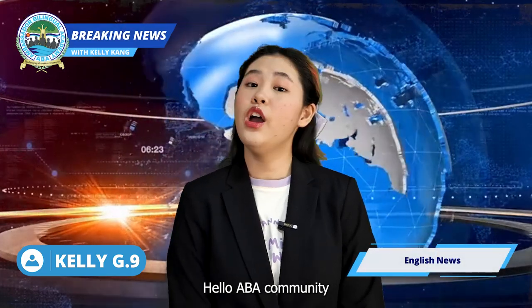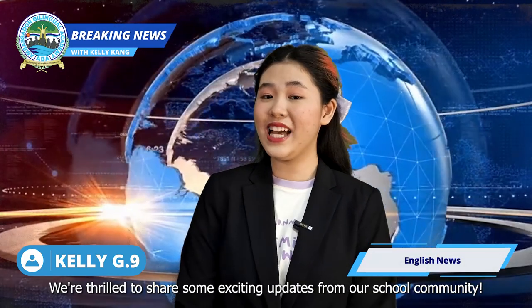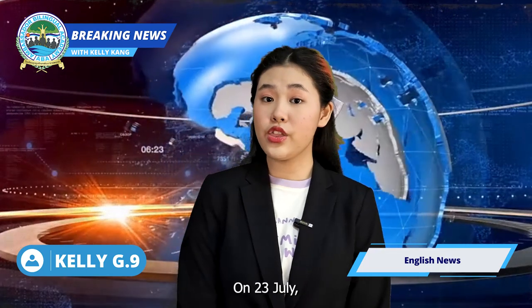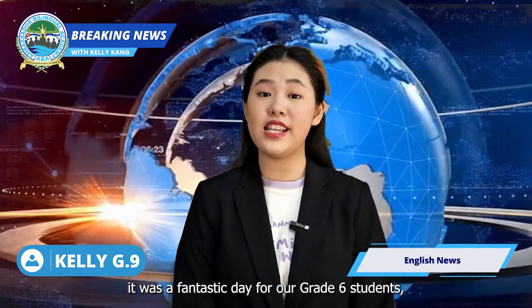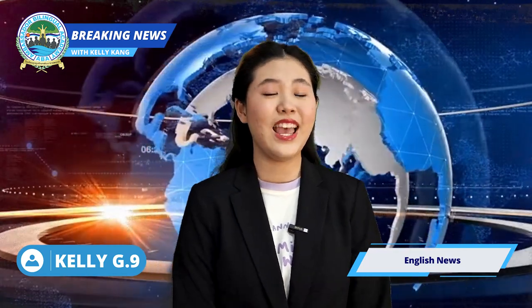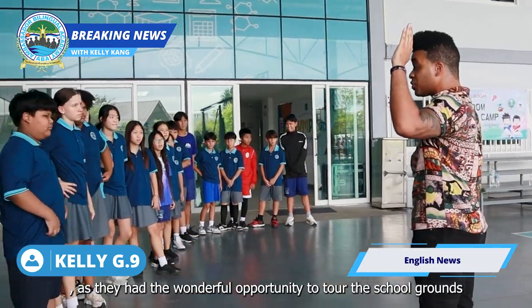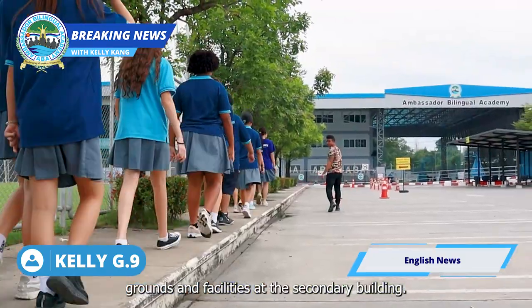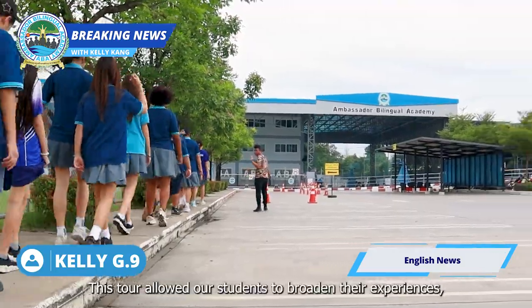Hello, ABA community! We're thrilled to share some exciting updates from our school community. On 23rd July, it was a fantastic day for our grade 6 students, as they had the wonderful opportunity to tour the school grounds and facilities at the secondary building.